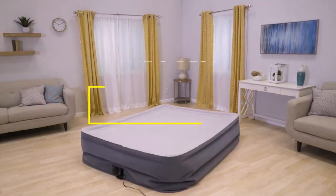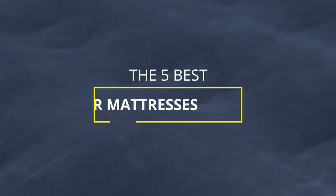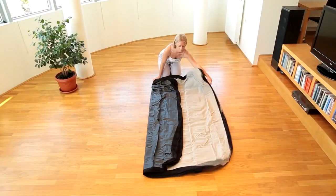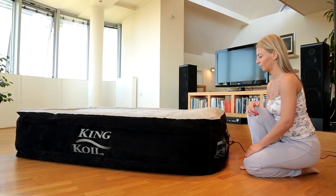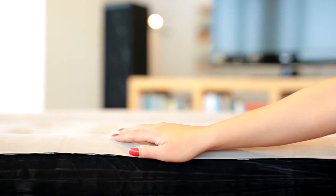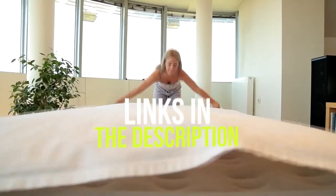Hey guys, in this video we're breaking down the 5 best air mattresses in 2021. I've included options for every type of consumer, so if you're looking for a budget air mattress, a versatile mattress for camping, or an ergonomic air mattress that will work well even for guests, I'll have the product for you. If you want more information on the best and most up-to-date pricing on the products mentioned, be sure to check the links in the description below.